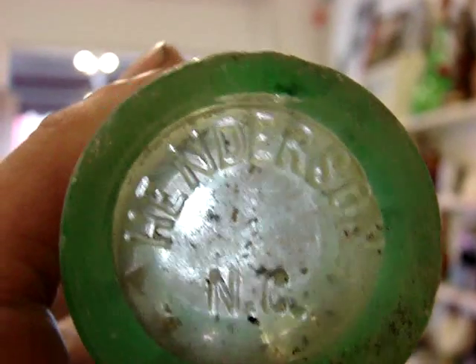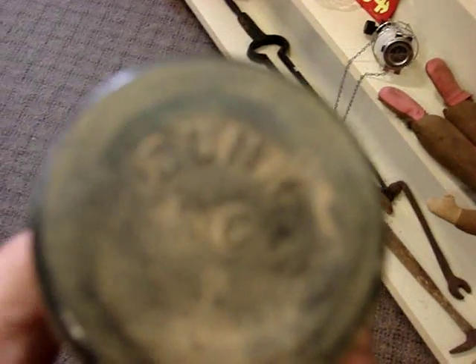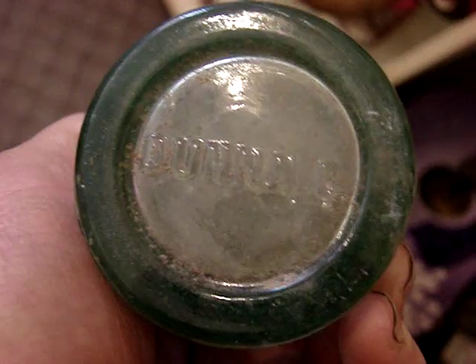Christmas Coke from Henderson. This one is pretty filthy. Christmas Coke and it is from Dunn — there is a 1915. That is also from Dunn. That is probably really the best one I got because this one doesn't have any problems with it. It is very clean and no case wear.